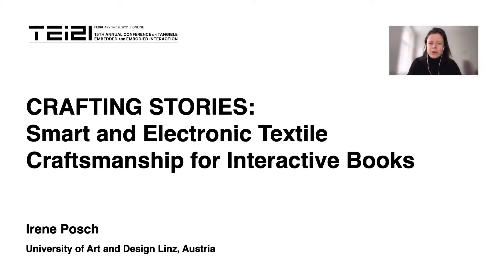I will present my pictorial 'Crafting Stories: Smart and Electronic Textile Craftsmanship for Interactive Books.' The pictorial introduces and contextualizes the making of an interactive e-textile book, annotates design decisions, and pictures the making of the book. It reports on early explorations of users interacting with the craft of stories and closes with discussing the possibilities and perspectives of crafting tangible, embedded, and embodied interactions within e-textile books.